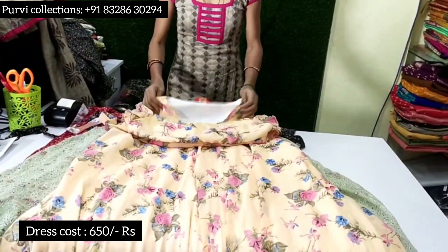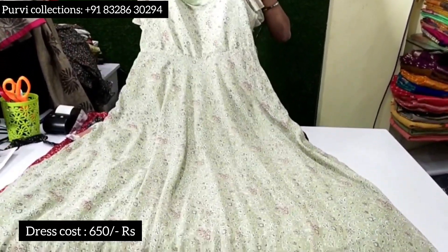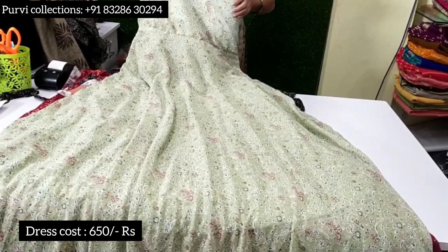This is XL — XL is size 40. It is 650 rupees. You can also get double XL for 650 rupees. You can use 3XL and 4XL too. This is 650 rupees — this is XL size.